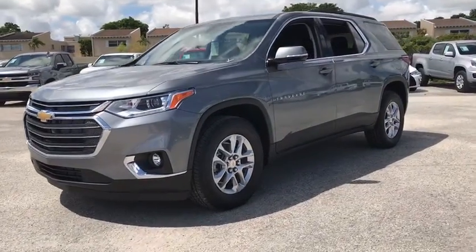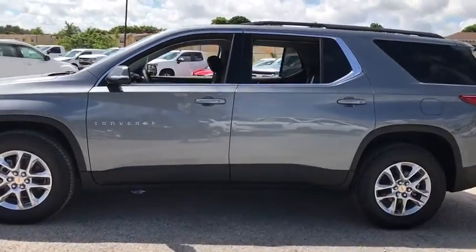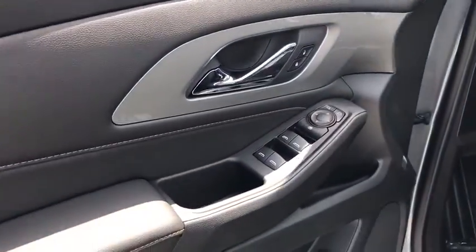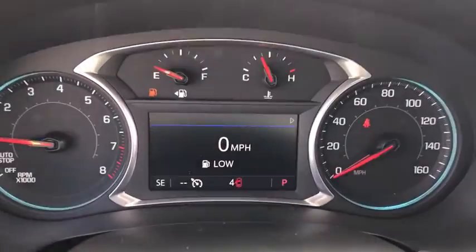We are pleased to show you the 2020 Chevrolet Traverse. Chevy Traverse is more stylish than minivans and far more fuel and space efficient than truck-based SUVs. Crossovers like the Traverse are excellent family vehicles. Here are some of this vehicle's great options.